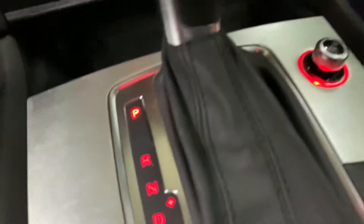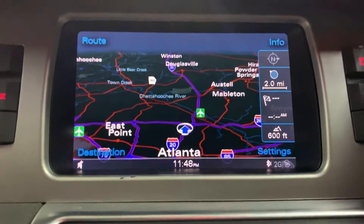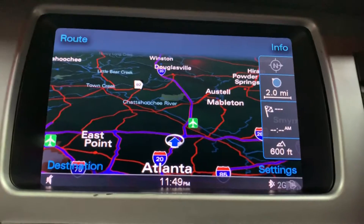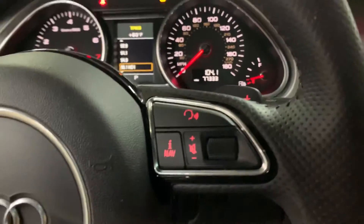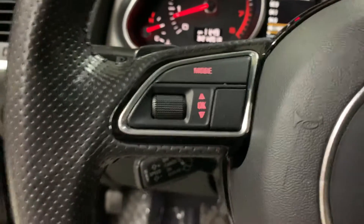Let me go ahead and turn on the vehicle. While it loads up, as you can see here, it does come with a navigation system. We are in Atlanta, Georgia on Wharton Road, as you can see. You're also going to have a CD player, AM/FM radio, Sirius XM radio, and Bluetooth so you can answer and hang up calls from your steering wheel. You can also turn the volume up and down and activate navigation mode from your steering wheel.